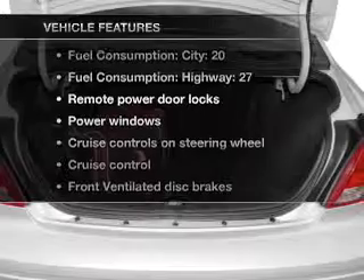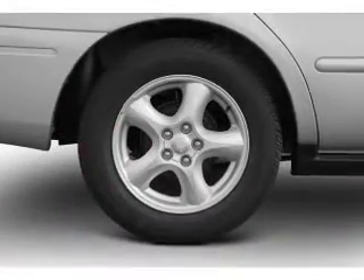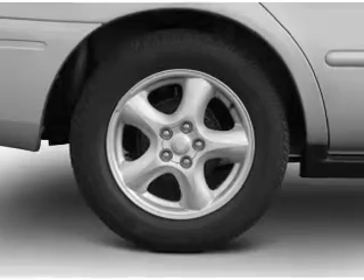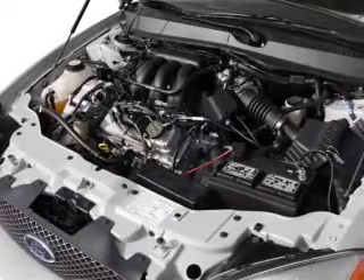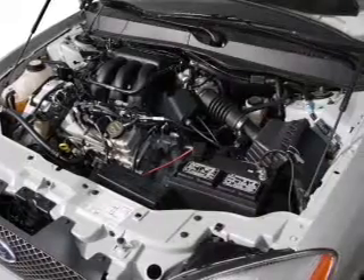Enjoy these notable features that are included in this vehicle: air conditioning, power door locks, power windows, power steering, cruise control, power mirrors, an alarm system, an AM FM stereo, and an adjustable tilt steering wheel.